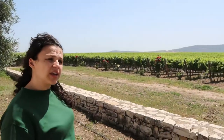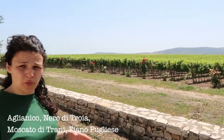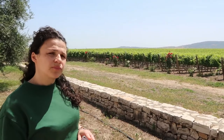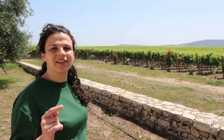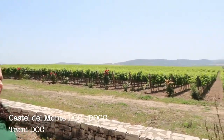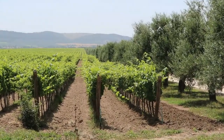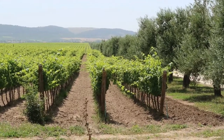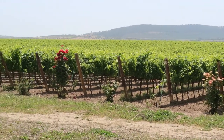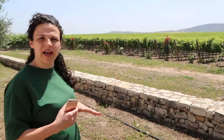Which grapes did you plant? Here we grow right now Aglianico, Fiano, Moscato, and Nero di Troia. The Fiano is the Fiano Pugliese and the Moscato is the Moscato di Trani, because we are in the DOC of Castel del Monte but also in the DOC of Trani. We also have international grapes like Chardonnay, Cabernet, and Syrah, because before Tormaresca was born, famous agronomists tested which grapes grow best with the traditional soil here.